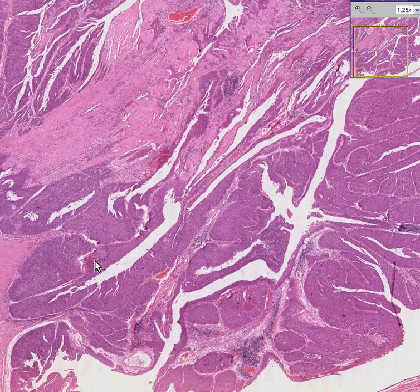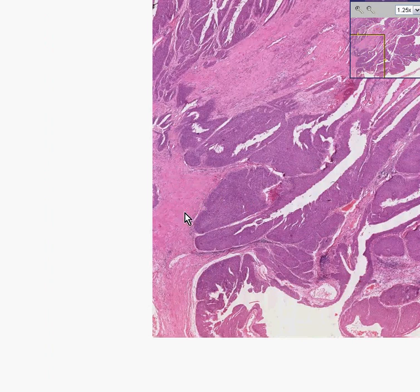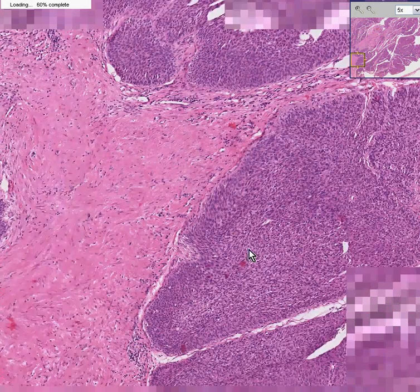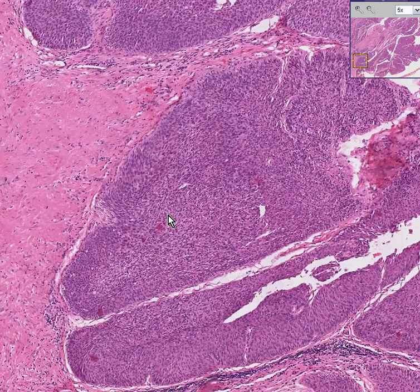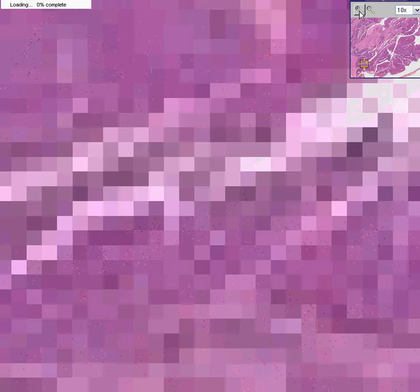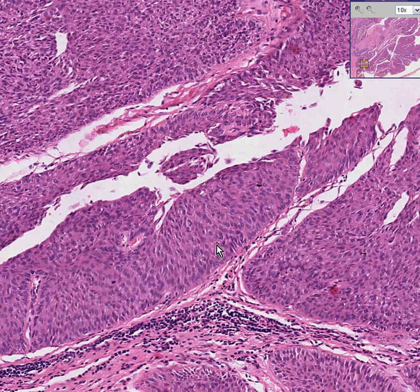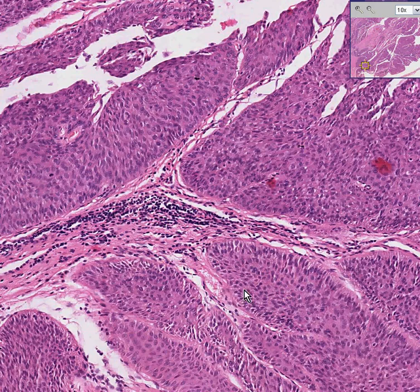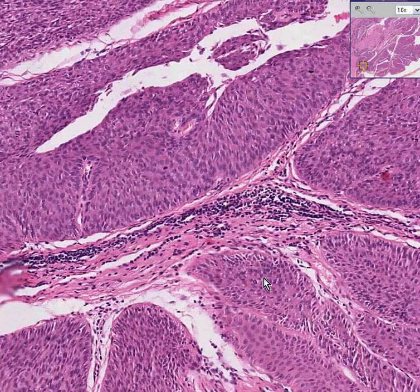Notice that it is infiltrating — pushing here into the fibrous tissue as well. Notice once again that it has a strong resemblance to so-called normal transitional epithelium, except that it's a little bit thicker and not as organized. This is a moderately well differentiated papillary transitional cell carcinoma because the transitional cells in most areas do not look horribly different from what normal transitional mucosa should look like.